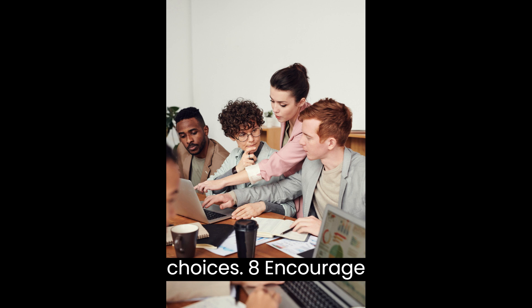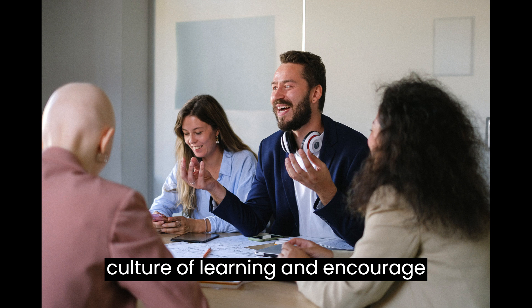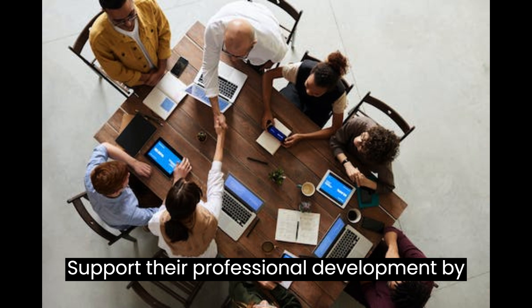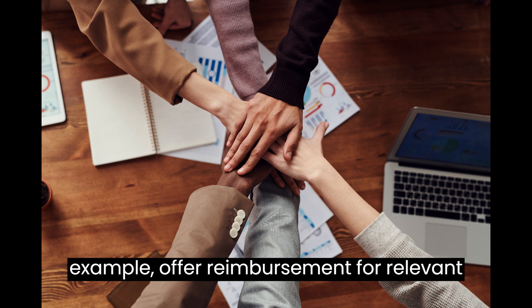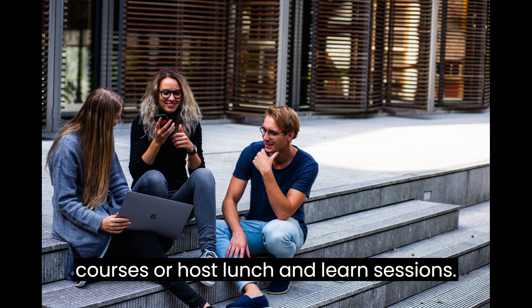8. Encourage Continuous Learning. Create a culture of learning and encourage employees to acquire new skills. Support their professional development by providing resources, training programs, or mentoring opportunities. For example, offer reimbursement for relevant courses or host lunch-and-learn sessions.